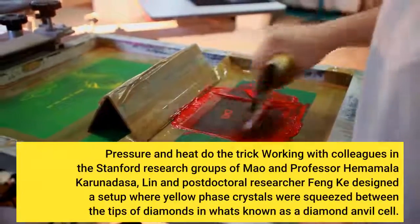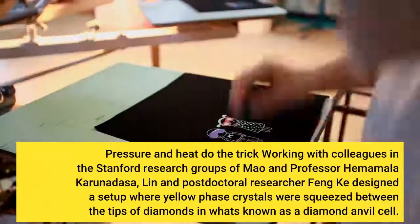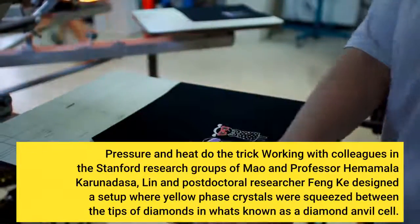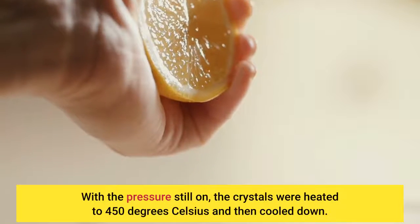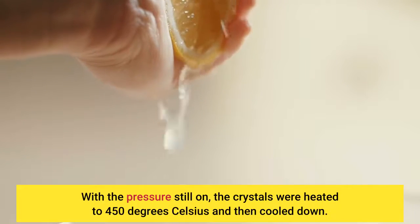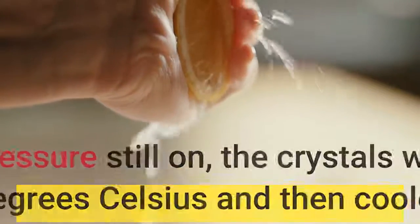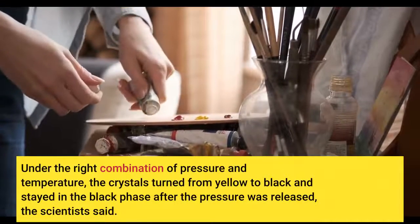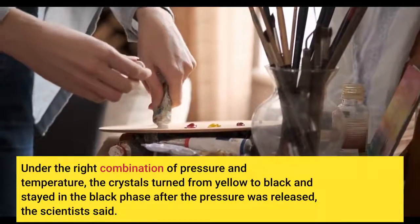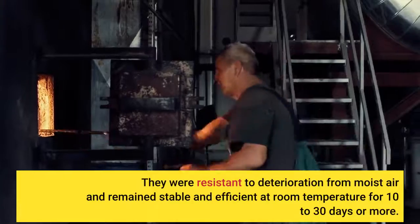Working with colleagues in the Stanford research groups of Mao and Professor Himamala Karunadasa, Lin and postdoctoral researcher Feng Ke designed a setup where yellow phase crystals were squeezed between the tips of diamonds in what's known as a diamond anvil cell. With the pressure still on, the crystals were heated to 450 degrees Celsius and then cooled down. Under the right combination of pressure and temperature, the crystals turned from yellow to black and stayed in the black phase after the pressure was released. They were resistant to deterioration from moist air and remained stable and efficient at room temperature for 10 to 30 days or more.